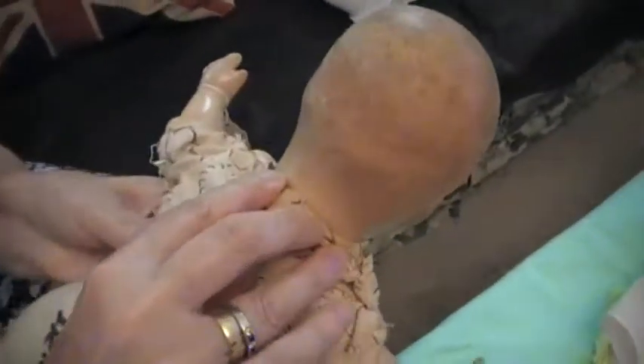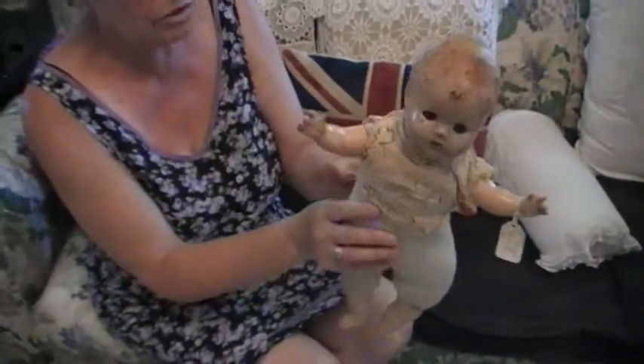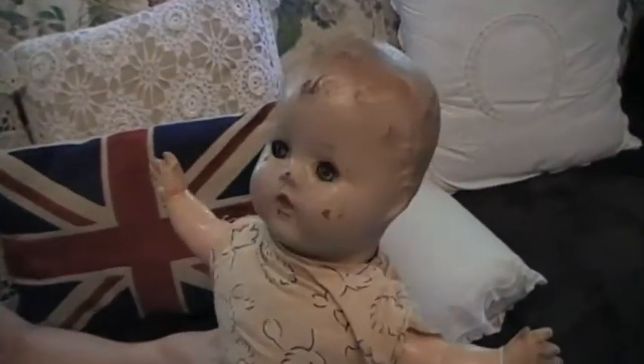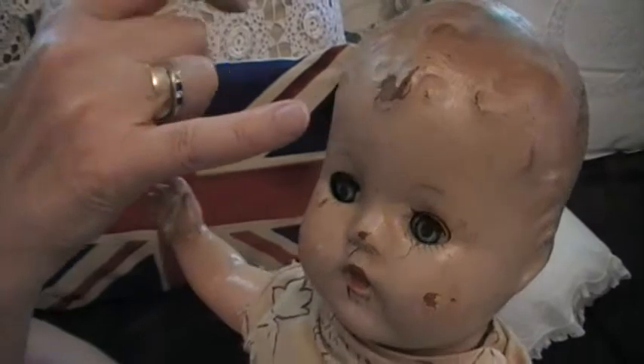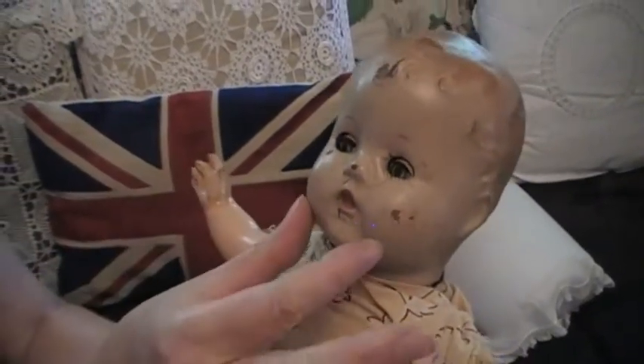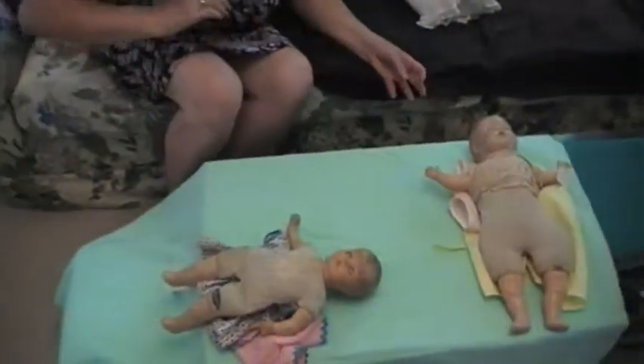Lovely doll — very minimal damage, just wear basically. This is an antique condition doll with a little bit of paint chip here and there, tiny bit around the mouth area. She needs to be dressed, cleaned, and preserved. Beautiful doll. I'm gonna lay her here and get the next one.